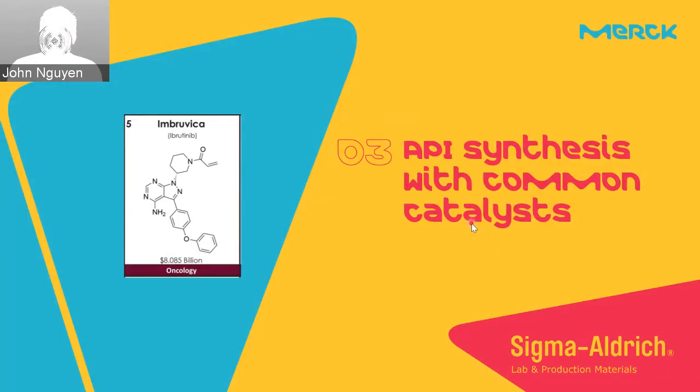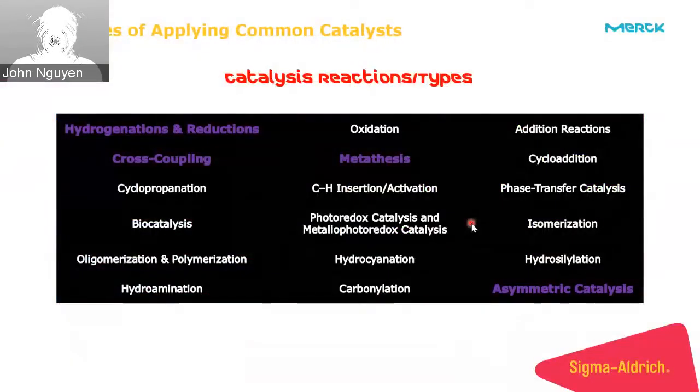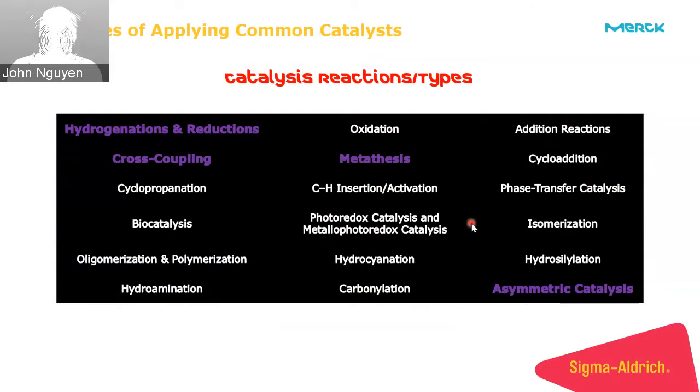Now that we've established how catalysis and drug development are intimately tied together, it's a good time to discuss the common catalyst areas used in medicinal chemistry and process chemistry for APIs. Out of the common types of catalyst reactions used for API synthesis, I would mark four as the top reactions: hydrogenations, cross-coupling, metathesis, and asymmetric catalysis.